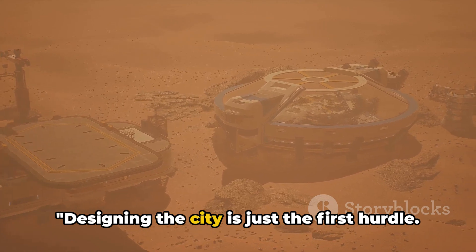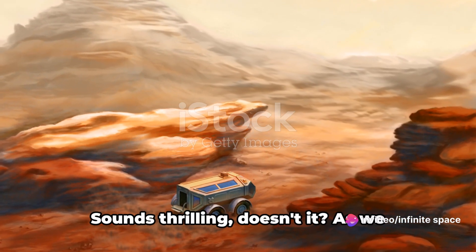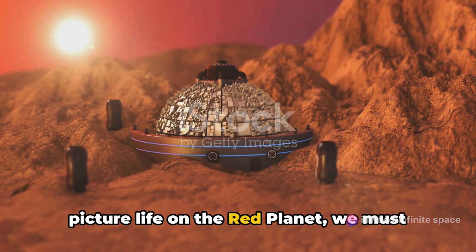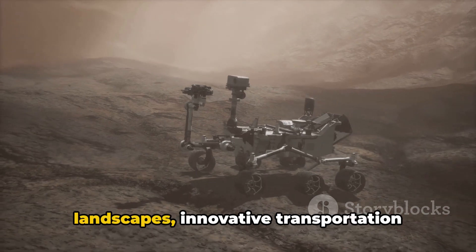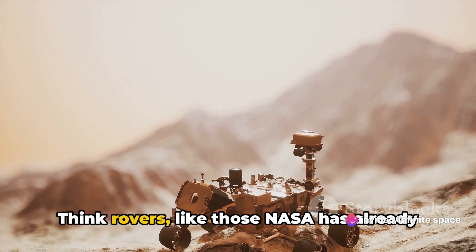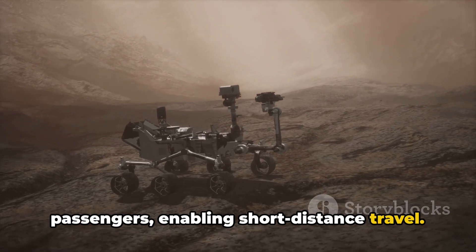Designing the city is just the first hurdle. Next, we need to consider how we'll get around it. Imagine commuting on Mars. As we picture life on the Red Planet, we must consider how we'll get around. Given Mars' rugged terrain and vast landscapes, innovative transportation solutions will be key. Think rovers, like those NASA has already successfully deployed. These could be upscaled for human passengers, enabling short-distance travel.